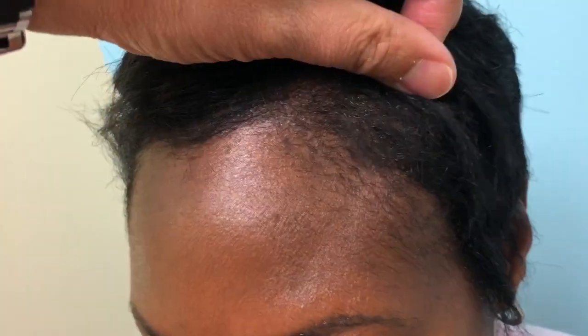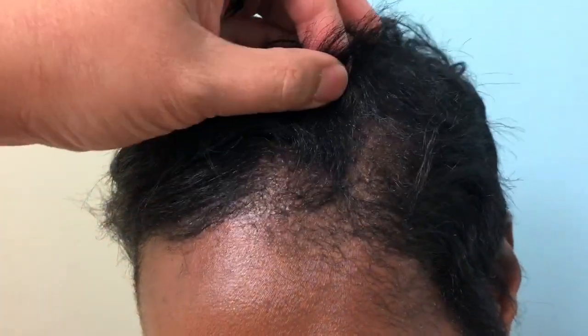Coming over to this side, same thing. All natural. You can't tell these are transplanted.